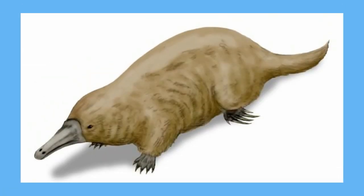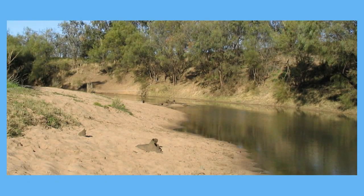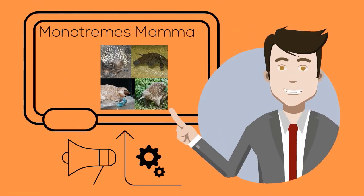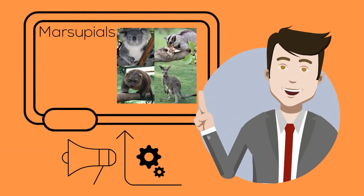The duck-billed platypus has web feet, a strange bill, fur, and feeds its young with milk. They live in water and construct a maze of tunnels in the banks. The female lays her eggs in an underground nest and the eggs hatch about two weeks later. After they hatch, the tiny offspring feed by lapping at the milk that oozes out of the fur of the mother.